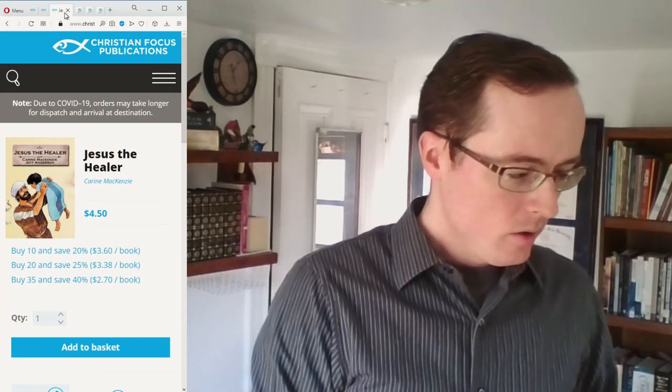I hope that was helpful. If you're looking for books that don't use images of Jesus, I hope you'll take a look at these. I'll put some links in the description so you can find them more easily, or you can search for them in your favorite search engine. Feel free to subscribe and give this video a like — thanks!